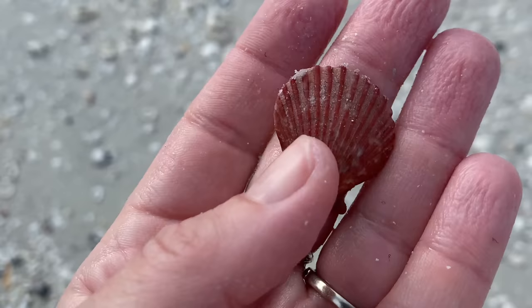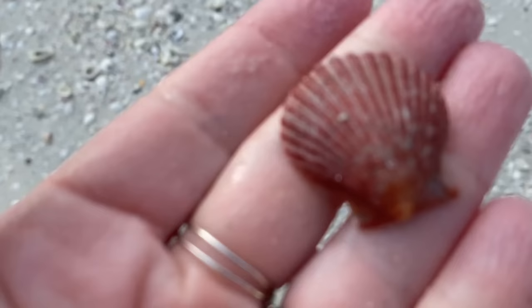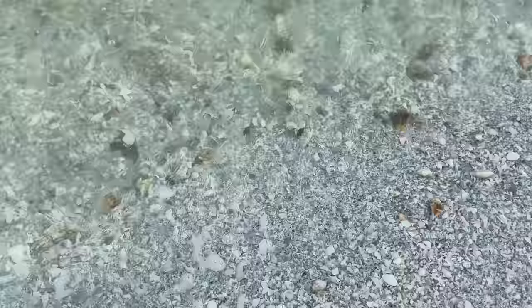This is when it really gets fun because you're not fighting the waves exactly, but it's a little more of a challenge. That wasn't in the waves - it was on the beach - that's a really pretty rough scallop. Nice find.